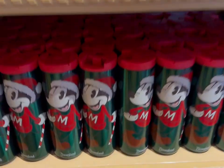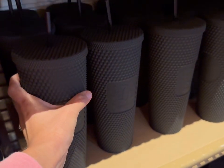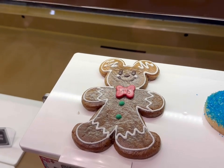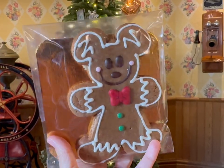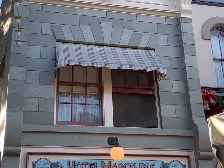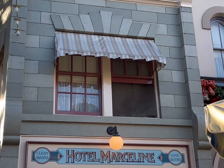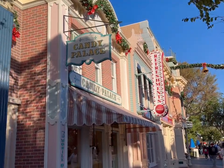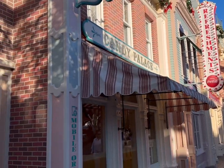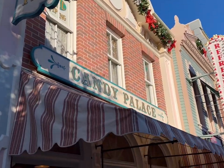They have so many options for cups — so many cute ones. This is also one of the locations for the handmade candy canes, which are only on specific dates in December. Make sure you double-check whether it's Disneyland or California Adventure that has those candy canes when you make your reservation so you don't miss out.